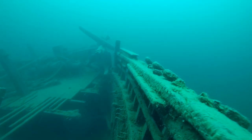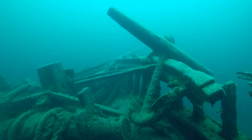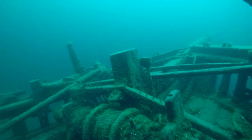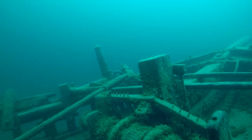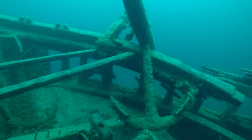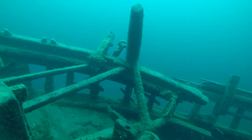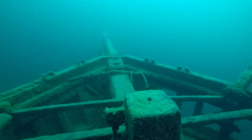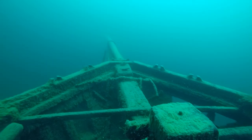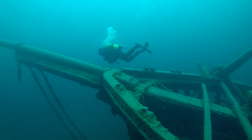Once I make my way just inside the rails I quickly catch my breath and take in the amazing sight. The windlass and both anchors are still sitting proud on the deck of the bow. There is even a smaller third anchor that I've yet to see. All four bow chalks sit in perfect condition as if waiting to lead a mooring line to an even deeper shipwreck.